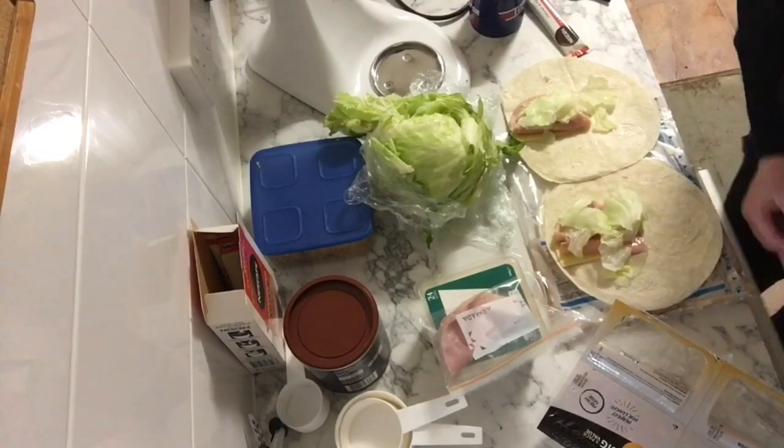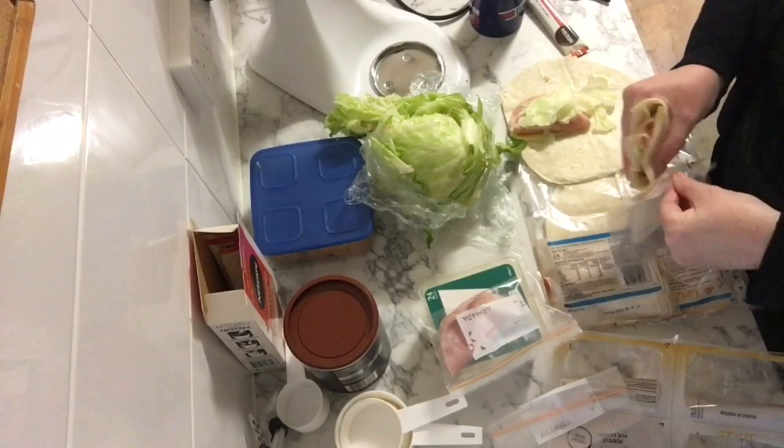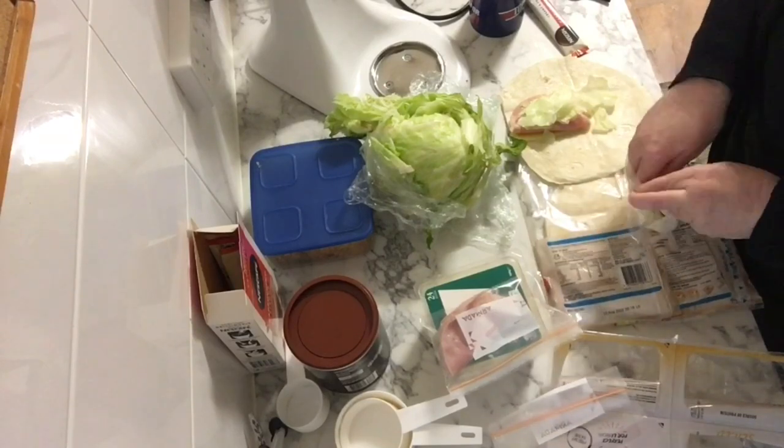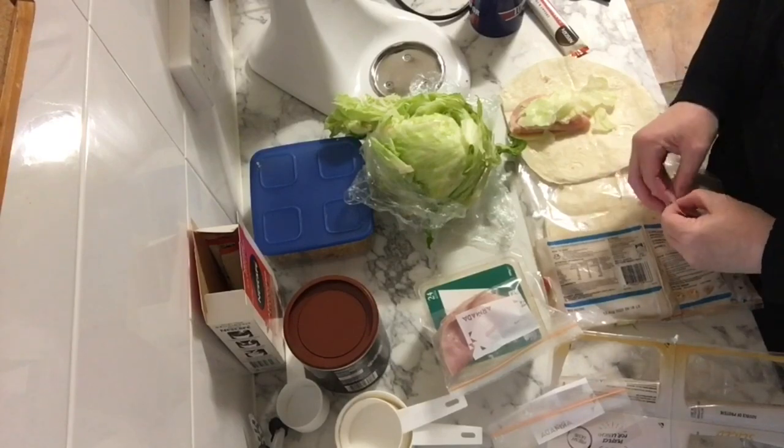I get my Zumba bag ready as well and just get ready for the day, so in case I get stuck out and about and can't get back home again, I have everything ready to go.